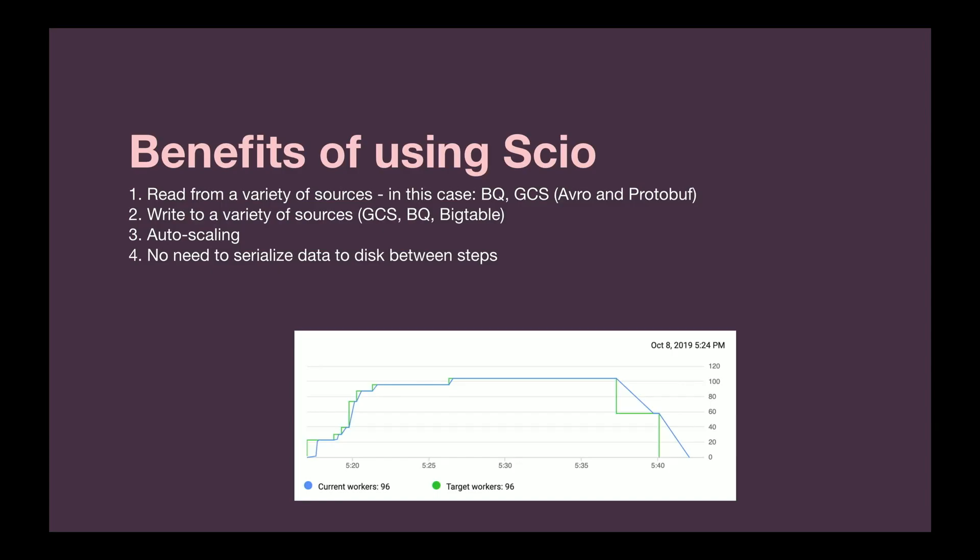We use Scio for all of these pipelines. What are some benefits of using Scio over other frameworks? One benefit is that you can read from a variety of Google Cloud products such as GCS, BigQuery, and Bigtable, and you can also write to all of those different data sources.